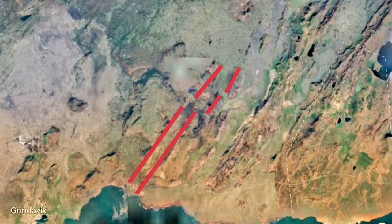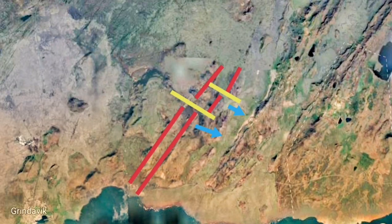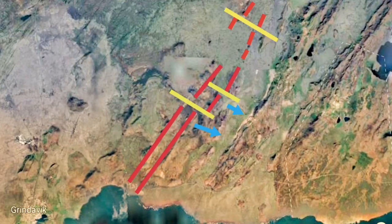But actually what we have — and it caused eruption already in the Fagradalsfjall Valley — is this fissure eruption. That is the extension of the downward movement of fault lines, which are mid-oceanic ridge exposed at the surface. And we have it in Fagradalsfjall.